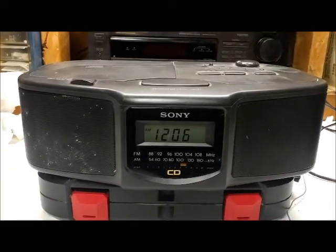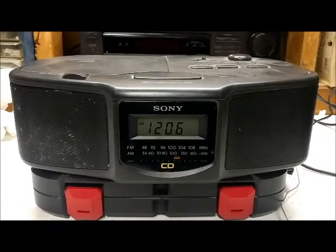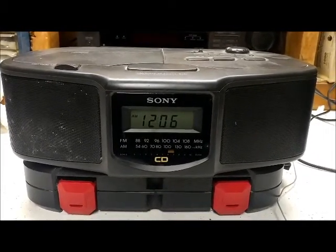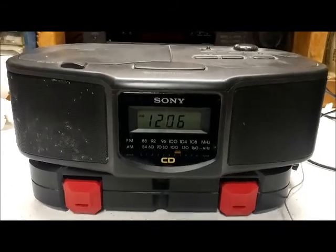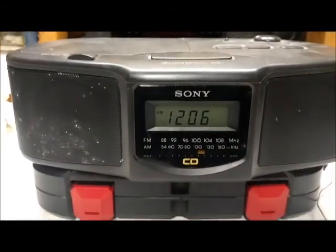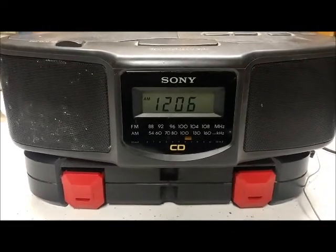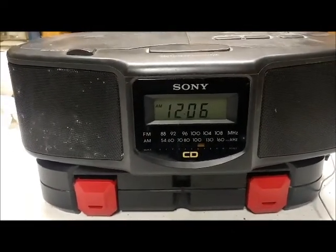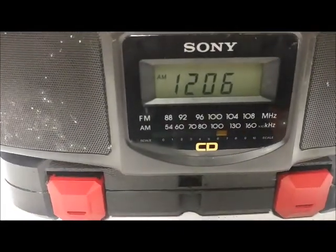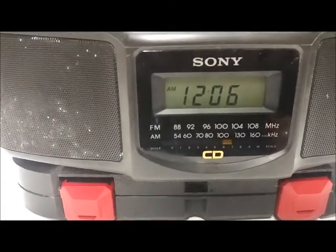I believe this is video number 8 of Random Electronics. This little thing is pretty cool. It's a Sony AM FM clock radio, and it's got a CD player right there on top. This is my grandmother's. The model number is ICF CD800.